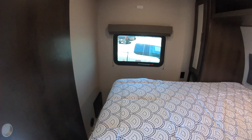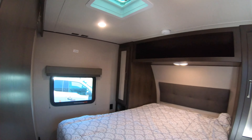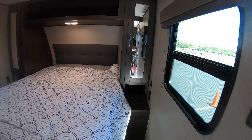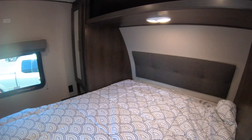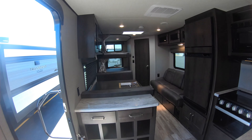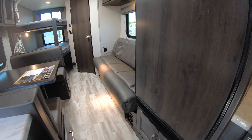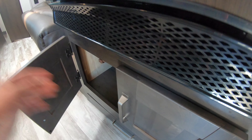In the bedroom, you do get the walk-around bed. Heat vents are going to be up off the floor. You've got your TV backer location right over there. Hanging storage on both sides, and then you get this area for some nice extra storage. USB and 110 plug-in here as well. Down below the fridge, you get extra storage right there — every little bit does add up.